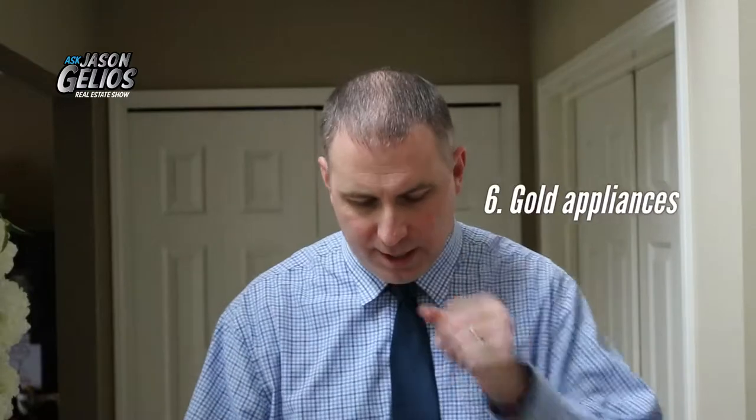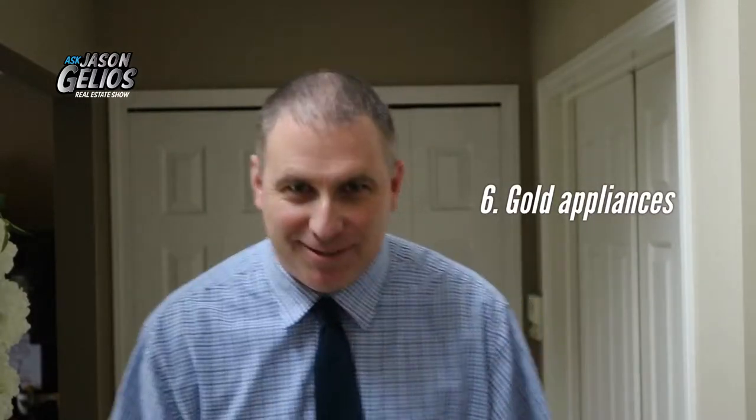Number six: appliances are going for gold. Rose gold had a moment back then, but now that's over. Plain old gold is actually reclaiming the top spot. So that's something to consider when you're shopping for appliances.